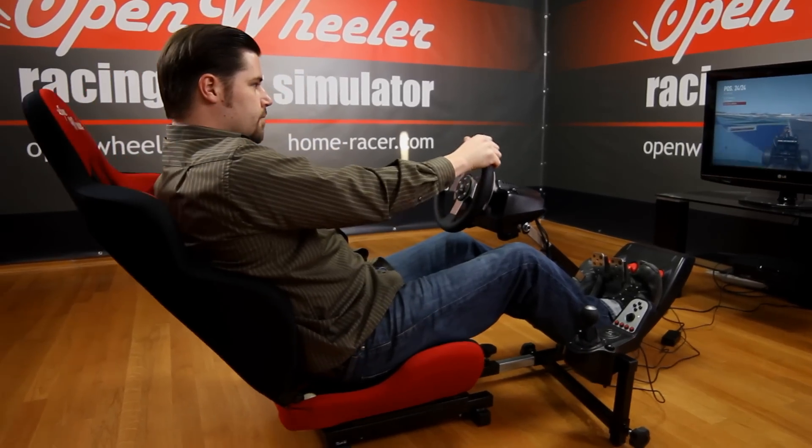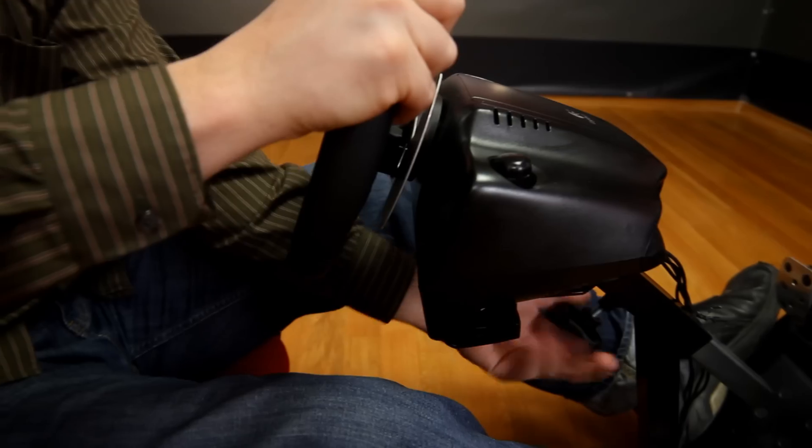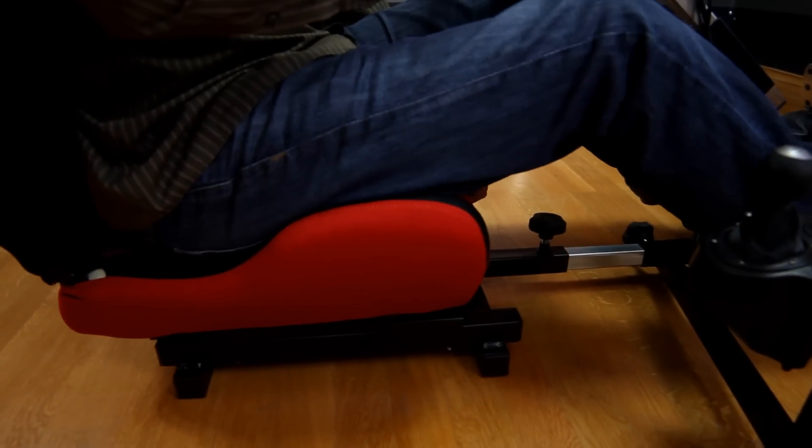Unlike other racing systems, Open Wheeler gives you full control over your racing position. The upright position of the seat can be adjusted easily and it slides effortlessly back and forth on the built-in rails, just like adjusting your car seat. Both the pedals and the wheel are fully adjustable.